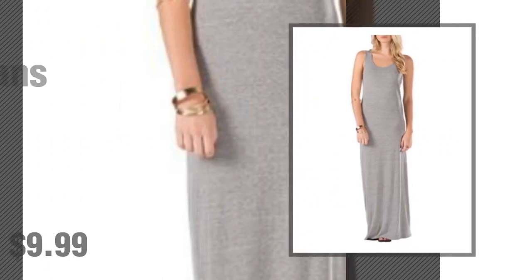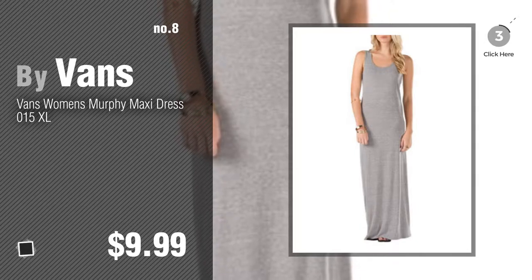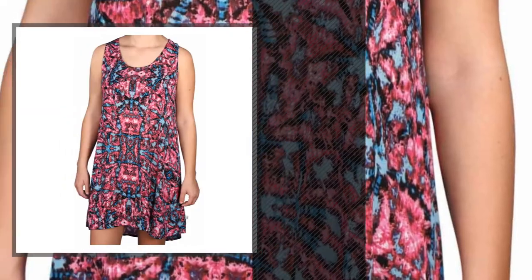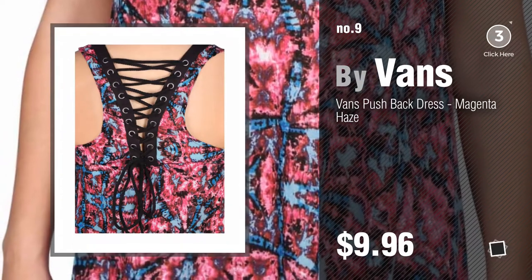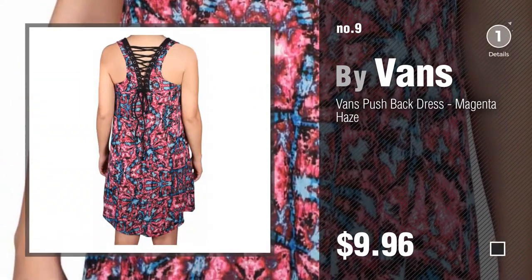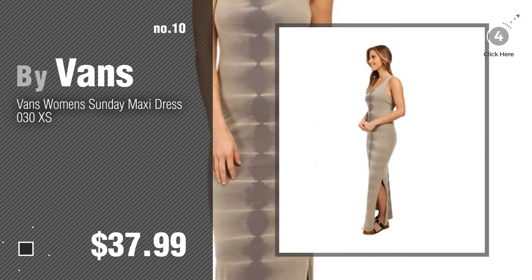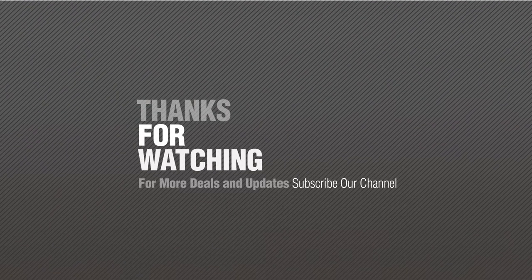Number eight. Number nine — discover more Vans off-the-wall design ideas and items to explore, click the circle. Number ten. Thanks for watching this collection — if you like it, subscribe to our channel.